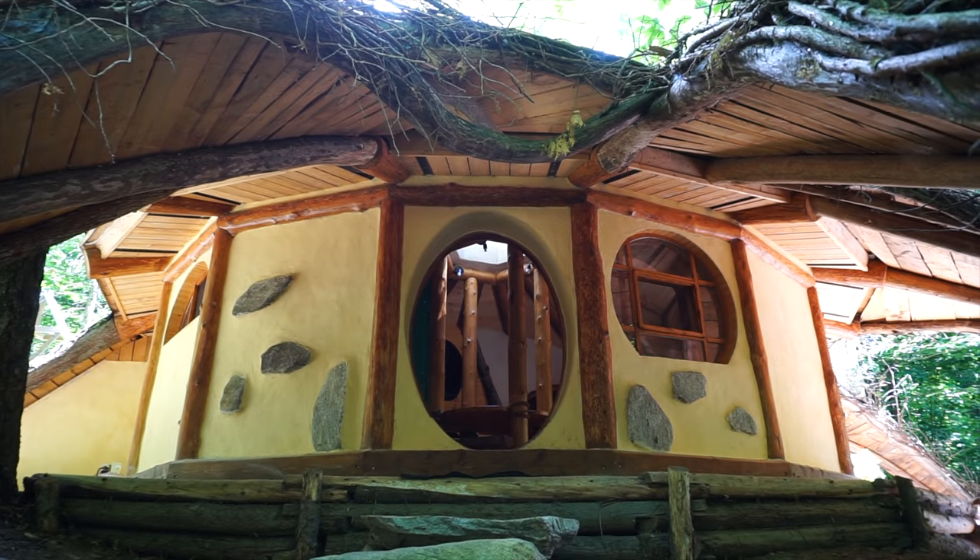Hey everyone, it's Danielle from Exploring Alternatives. In this video we're checking out a hobbit house at the eco resort called Les Trois de Monde, which means Roofs of the World.